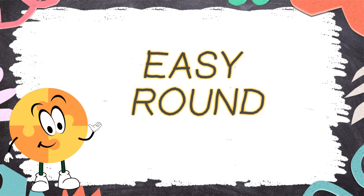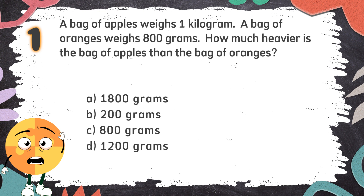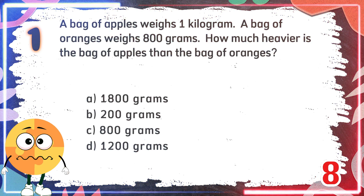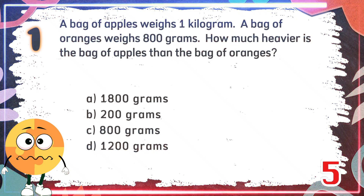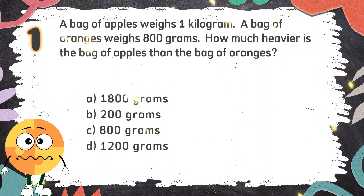Easy Round. Number 1: A bag of apples weighs 1 kilogram. A bag of oranges weighs 800 grams. How much heavier is the bag of apples than the bag of oranges? The choices are: A. 800 grams, B. 200 grams, C. 800 grams, D. 1,200 grams. The correct answer is B. 200 grams.